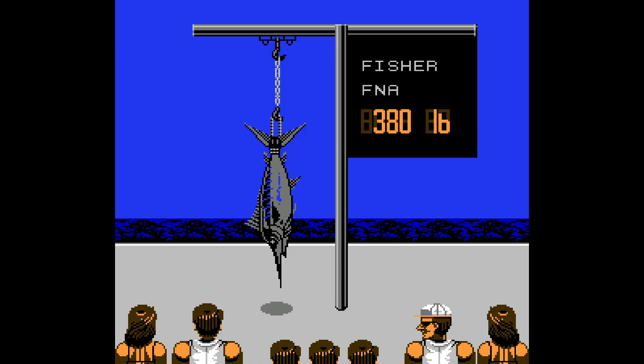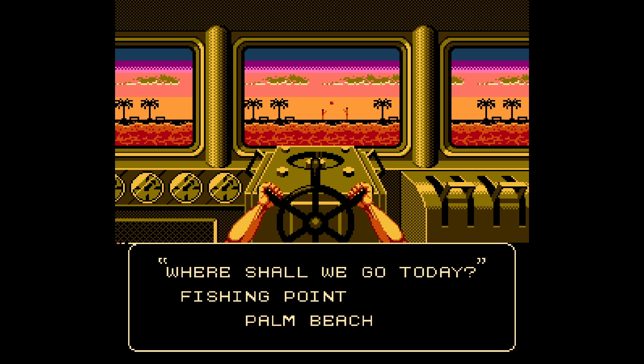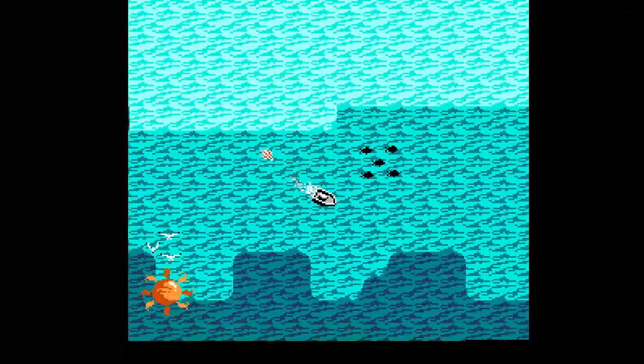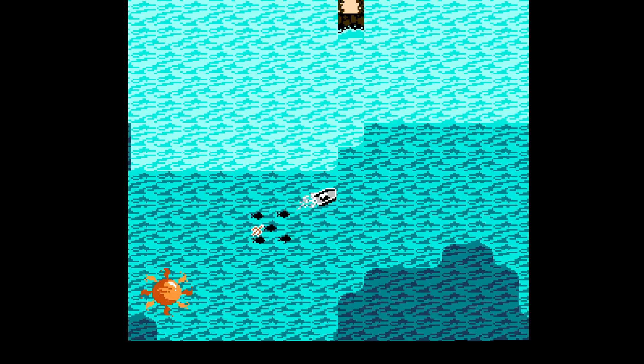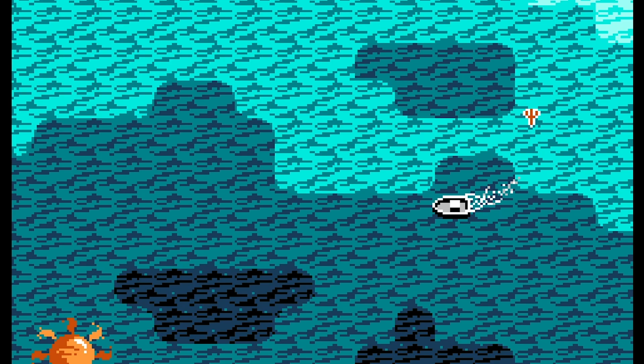The game takes place over the course of four days. You've entered a fishing tournament, and the goal is to catch the biggest fish. Each day you can pick from a few different locations — the coast of Miami or a few different Hawaiian island locations. You can carry up to 12 fish in total, and the tournament lasts from 8 a.m. to 4 p.m. Each day takes about an hour to play through, and there's a running clock in the corner. No matter what, the tournament is done at 4 p.m., even if you're in the middle of catching a fish.